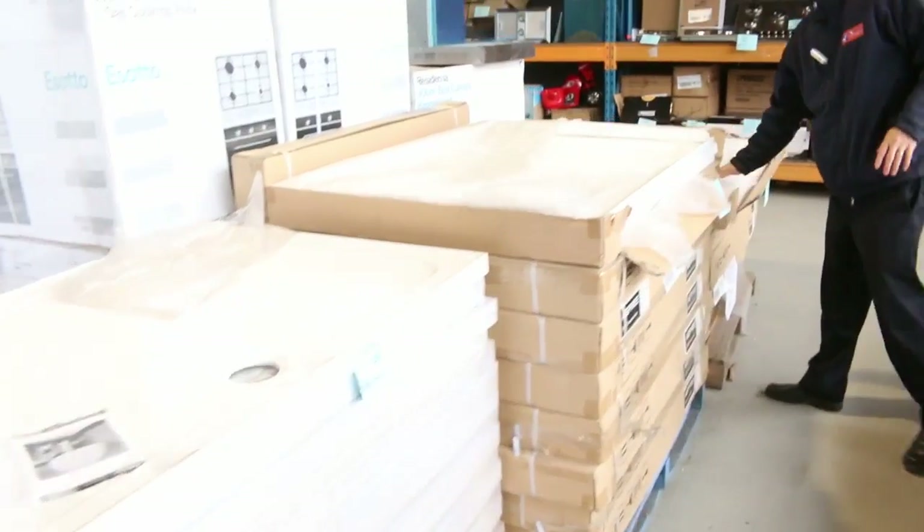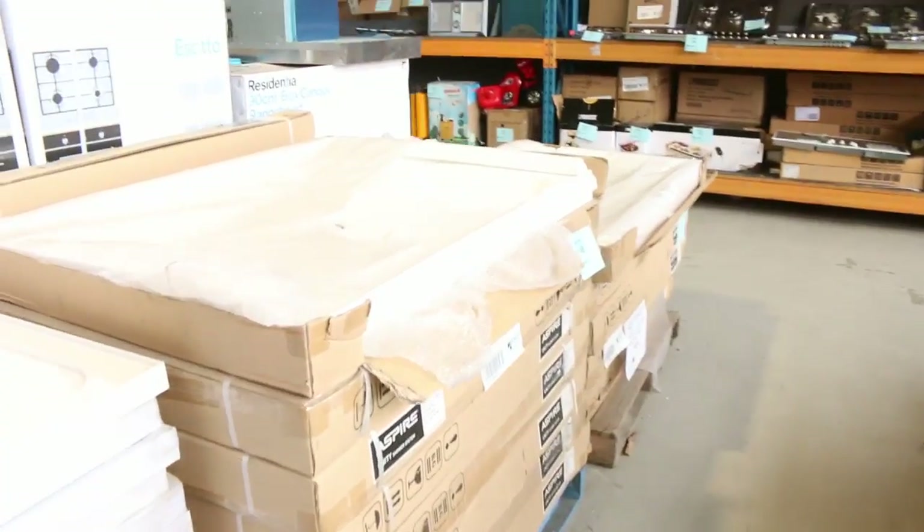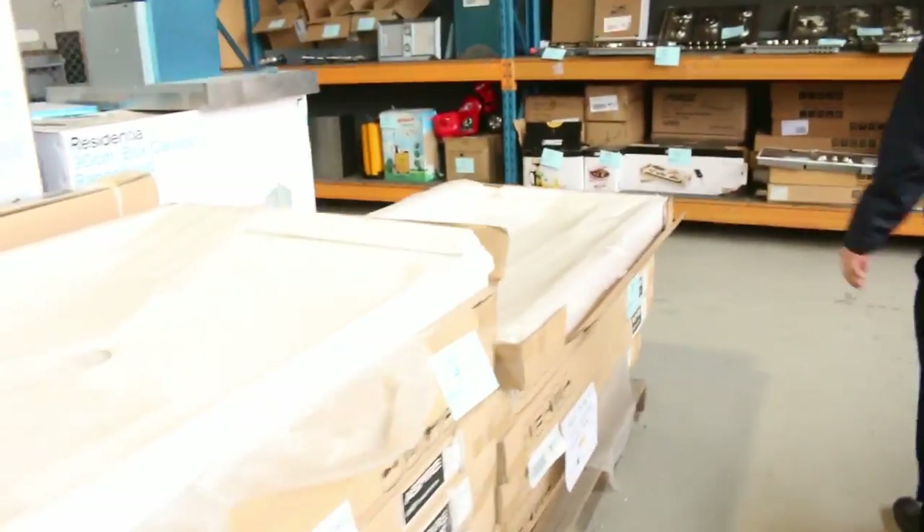Also shower bases — we've got heaps of different sizes in the shower bases, so again check the catalogue. Mostly around the $50 mark on the shower bases. Lots more kitchen appliances as well.